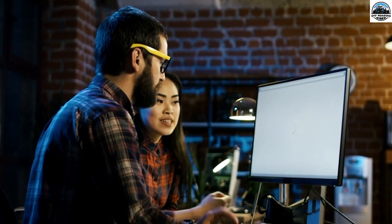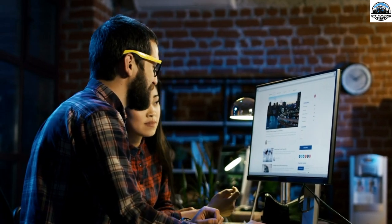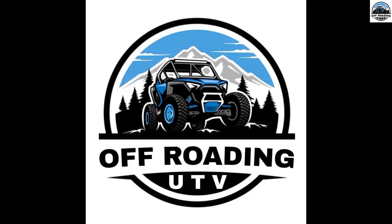Before getting into our video, please subscribe to our channel and hit the like button — it means a lot to us. And if you are interested in reading such insightful content about UTV, visit our website, www.offroadingutv.com. Link is given in the description.